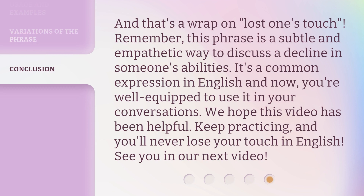And that's a wrap on Lost One's Touch. Remember, this phrase is a subtle and empathetic way to discuss a decline in someone's abilities. It's a common expression in English, and now you're well equipped to use it in your conversations. We hope this video has been helpful. Keep practicing, and you'll never lose your touch in English. See you in our next video.